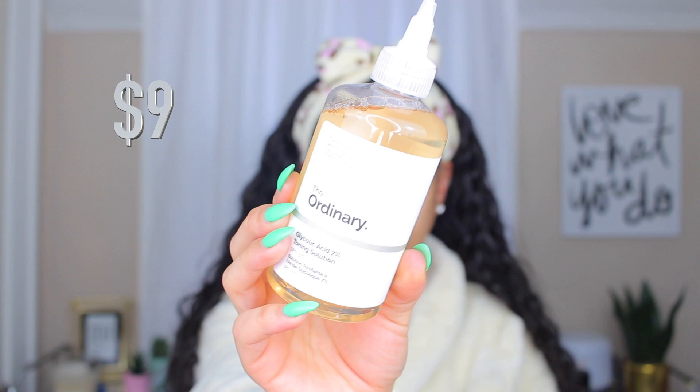The Ordinary toner — I will continue to repurchase it. It's good for the price, the amount of product you get, and the effectiveness. My skin always feels smooth and not congested. It keeps the top layer of my skin smooth and it's so cheap yet so effective. The 7% glycolic acid really does wonders for your skin, and I absolutely continue to recommend it.